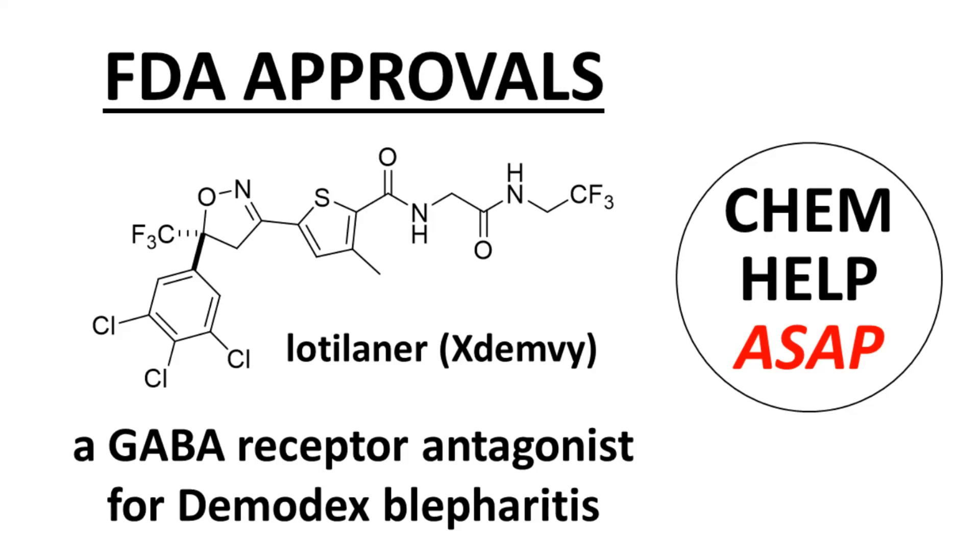Good day from ChemHelp ASAP. This video describes the recently approved drug Lodatinib, sold under the brand name Xdemvy. This video emphasizes the MedChem properties of the drug rather than the clinical pharmacology.